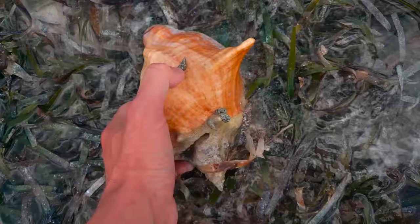Unfortunately, we came across some juvenile conch that had been prematurely harvested, made apparent by the punctured shell. Most fishermen use this method to remove the animal as it breaks the suction between the foot and the shell.